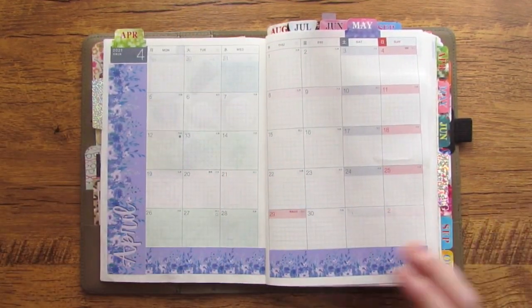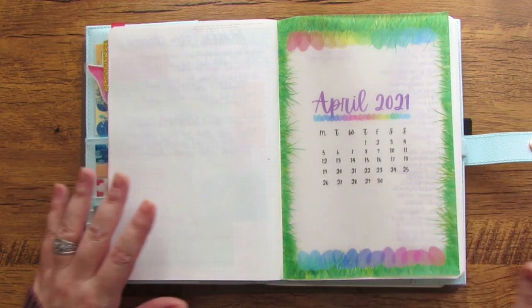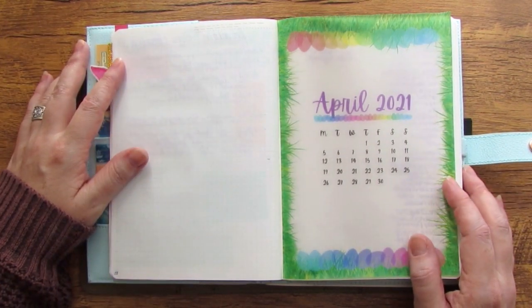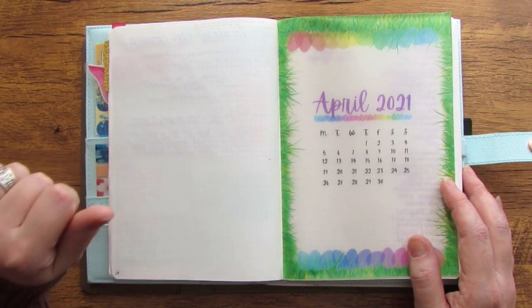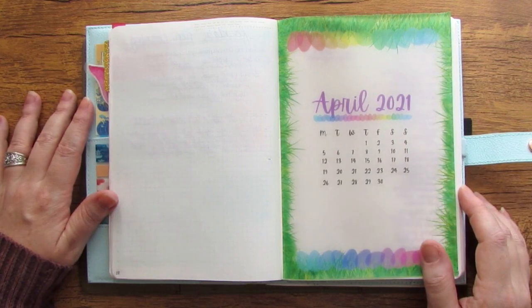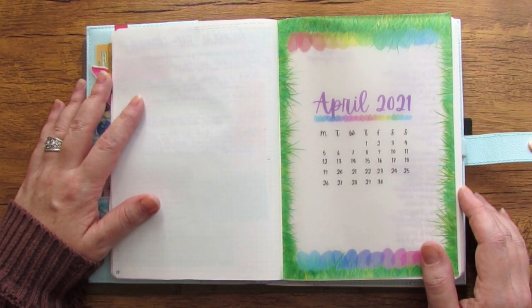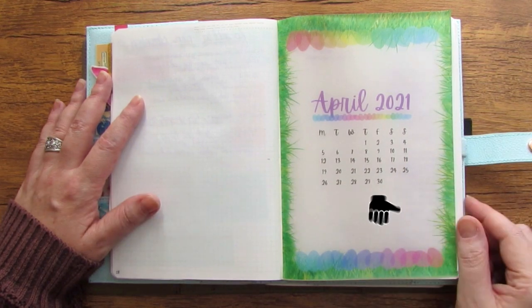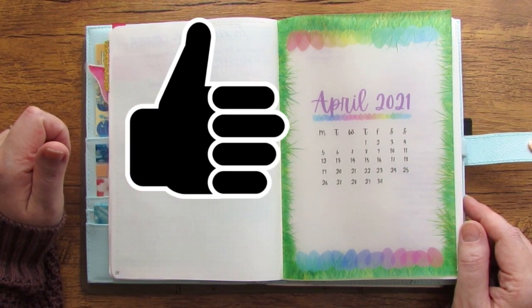That is the setup for the month of April in my Hobonichi Cousin and in my new bullet journal for the rest of the year. I really hope you all enjoyed the video and seeing the updates to my planning system as we head into the second quarter of the year. I would love to hear from you in the comments — are you making changes to your planner, rethinking or switching things up, spring cleaning your planner system? Leave questions below and I'll make sure to answer them. Give it a thumbs up if you enjoyed it, and as always subscribe to Planning Annie for more content like this. Thanks for planning with me!